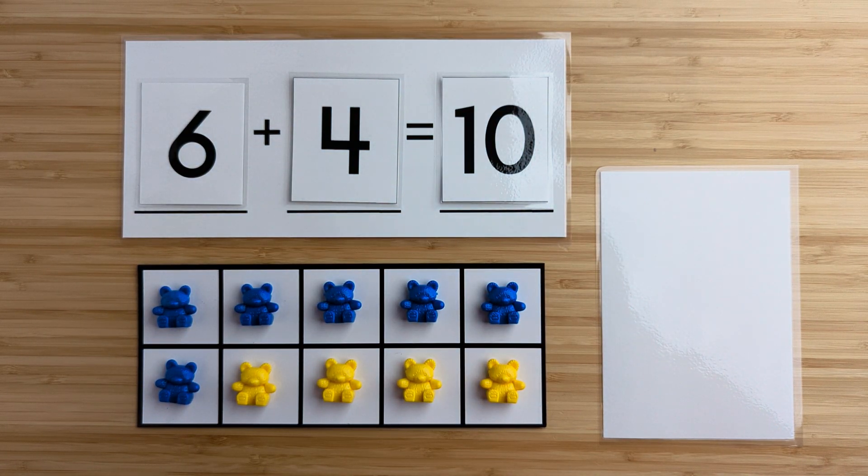Six and four make 10. Nice job. Let's try another one.